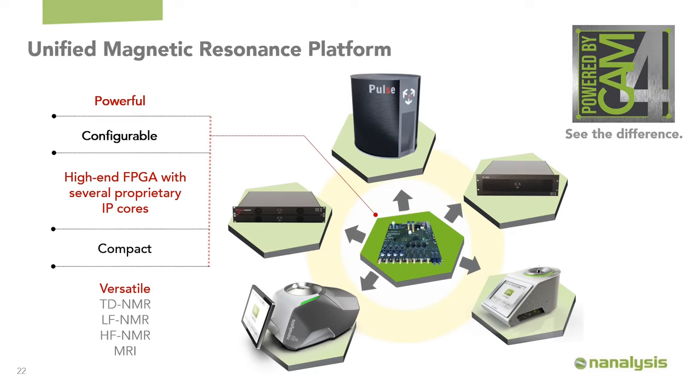In addition to our 60 and 100 MHz platforms, An Analysis purchased RS2D in 2020. Primarily, we were looking to incorporate their very powerful Chameleon 4 (CAM4) technology as a single platform to power the entire range of magnetic resonance platforms — time domain, low-field NMR, high-field NMR, as well as MRI. We've developed a series of products from replacement consoles to DNP polarization systems to MRI consoles, all based on the same platform. The idea is to create a seamless transition of data analysis for customers, so you can get all your answers through one simple platform.